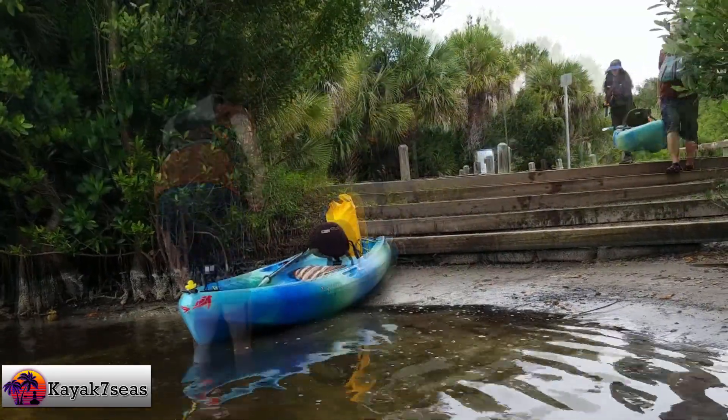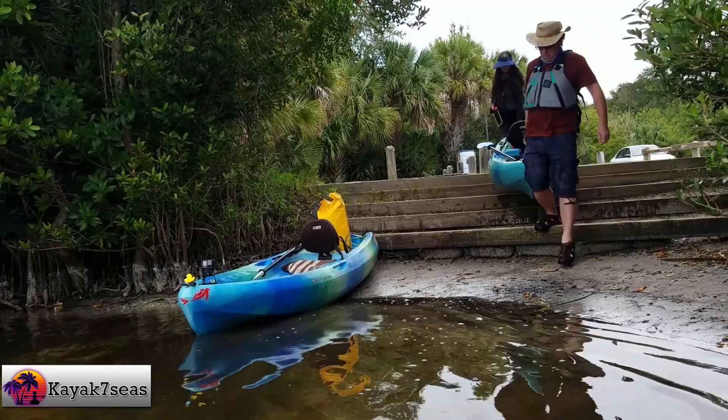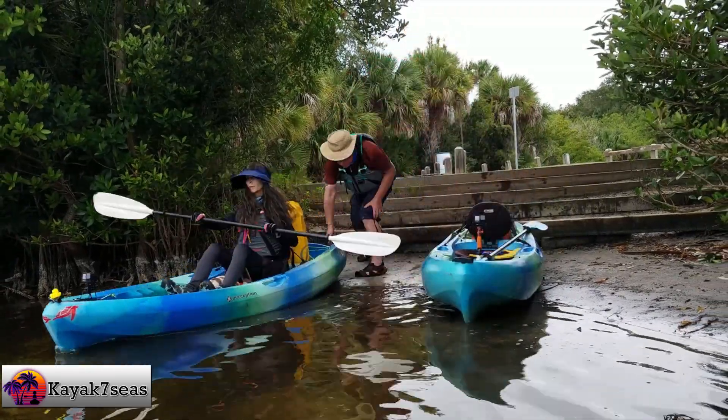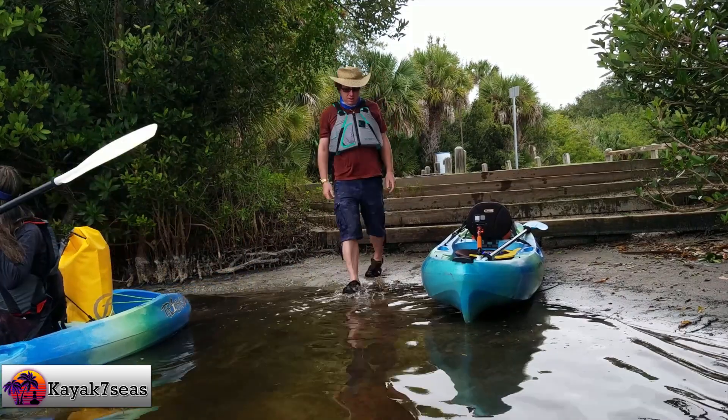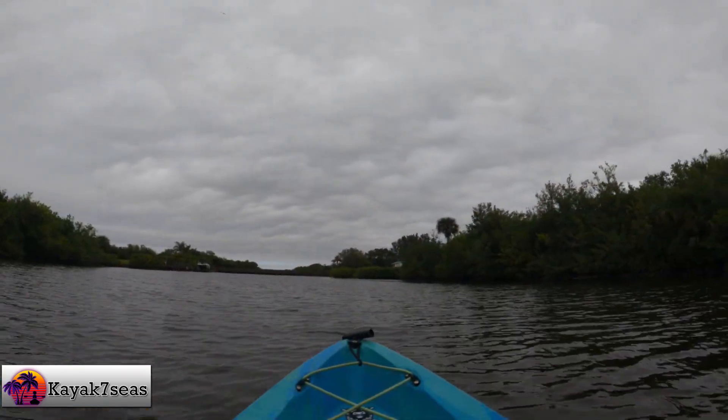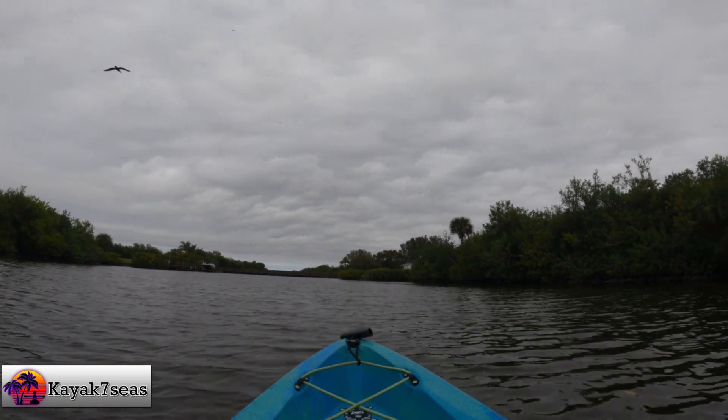Thinking back to some of the past favorite locations, we thought we'd begin this adventure at Manatee Cove Park, located on Merritt Island. The last time we were there, we saw scores of manatee, one of which accidentally almost tipped over my kayak as it swam underneath.